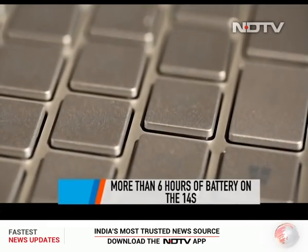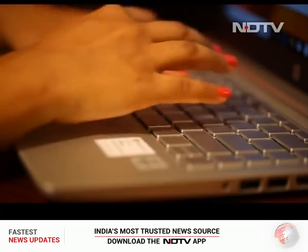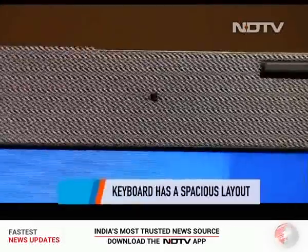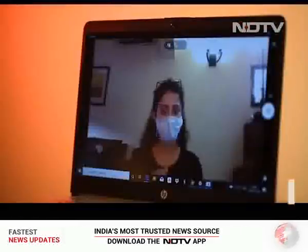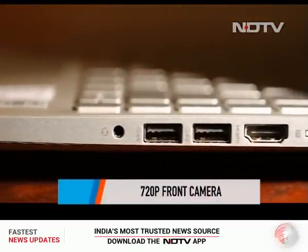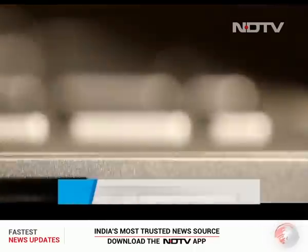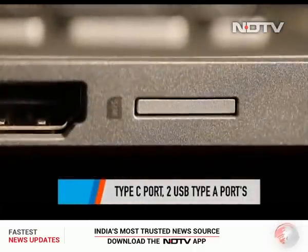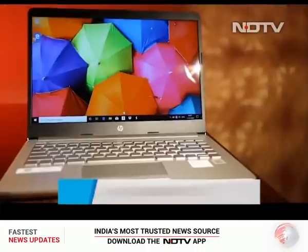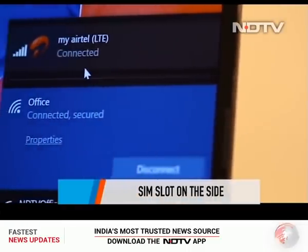HP always does well with their keyboards and the 14S is no different — it is spacious and the key responsiveness is impressive. The trackpad is big and scrolling and browsing is a breeze. The front camera is 720p and will do a decent job for video calls. There are lots of connectivity options: a USB Type-C port and two Type-A ports, a headphone jack, and a SIM slot on the side — just press it once and it comes out just like a phone. Let's take a look at the star feature: 4G LTE.